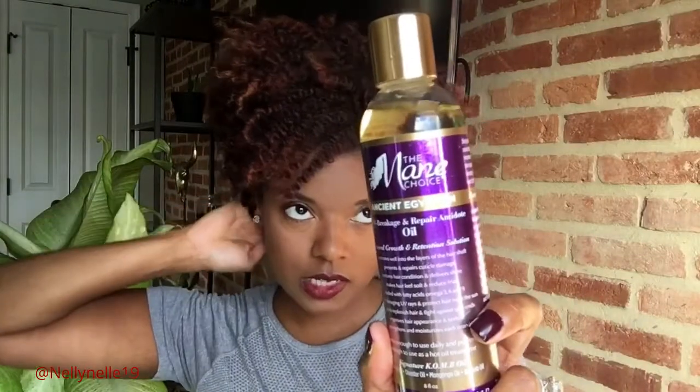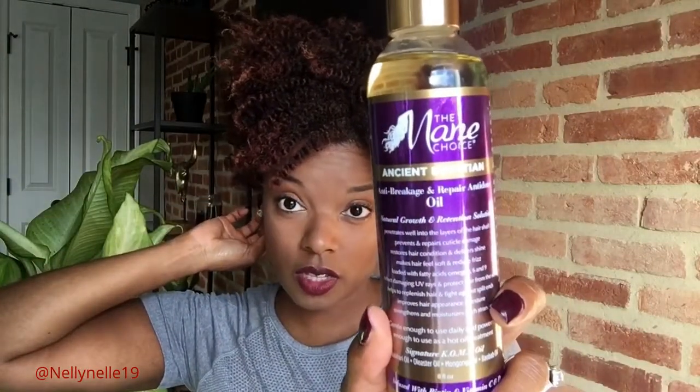I thought it was worth a few minutes of my time to share. I've been using the oil that's a part of the line — well, not quite daily, but it's the oil from the line. I did untwist my hair today.